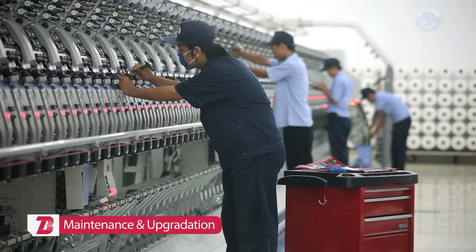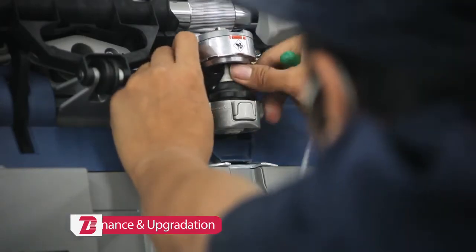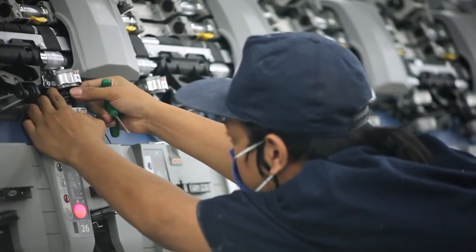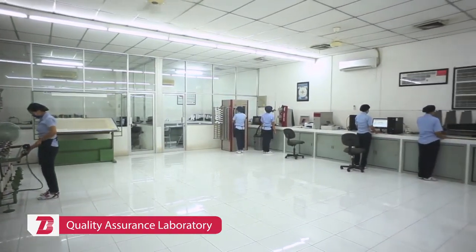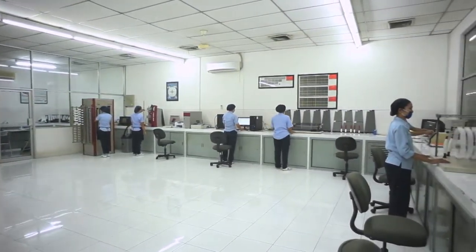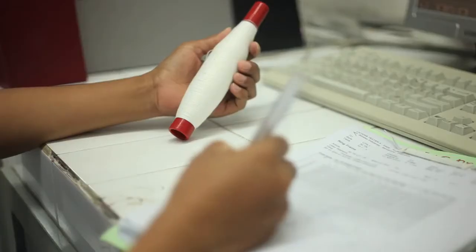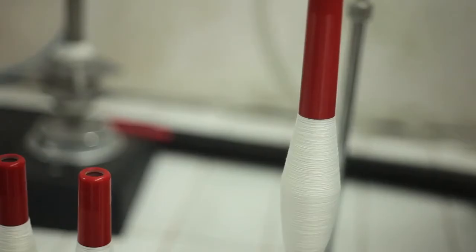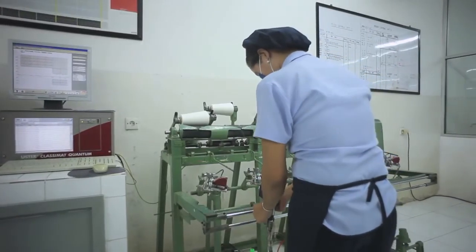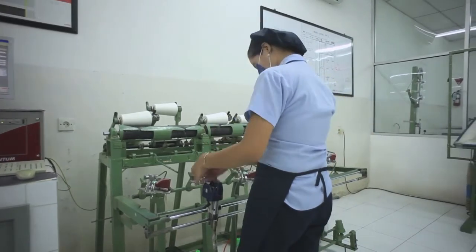Scheduled preventive maintenance and regular replacements and modernization keep the machinery in best running condition to produce quality yarns. Bitratex's quality assurance lab is complete with the latest equipment to test fibre, intermediate products, and yarns. Continuous sampling and tests are carried out at each process to maintain results within standard quality norms. Bitratex's yarn quality conforms to Uster international standards at the 5% level.